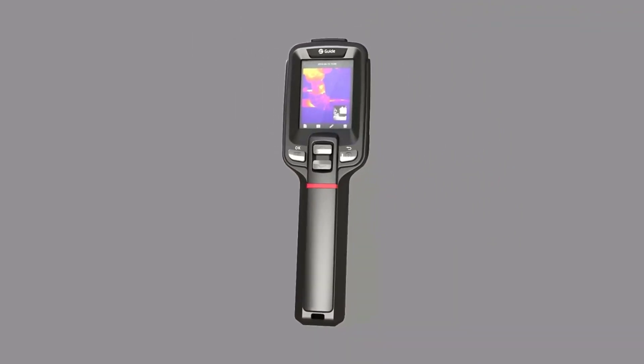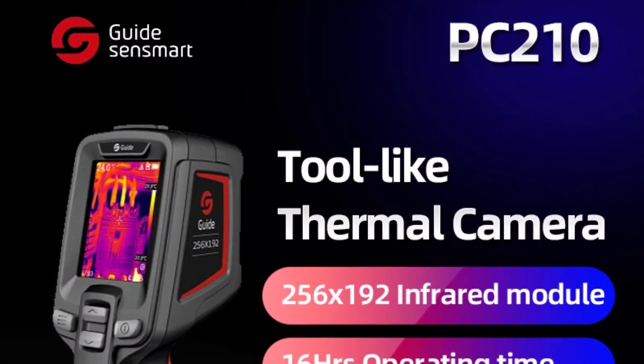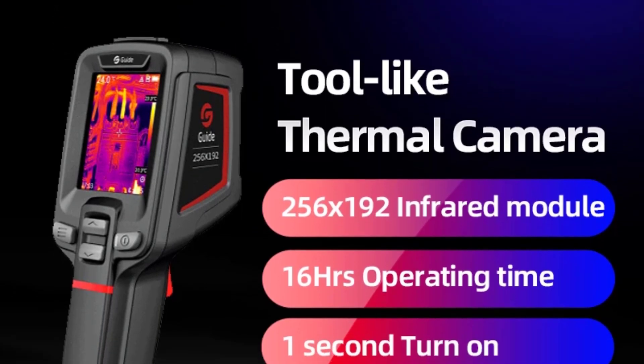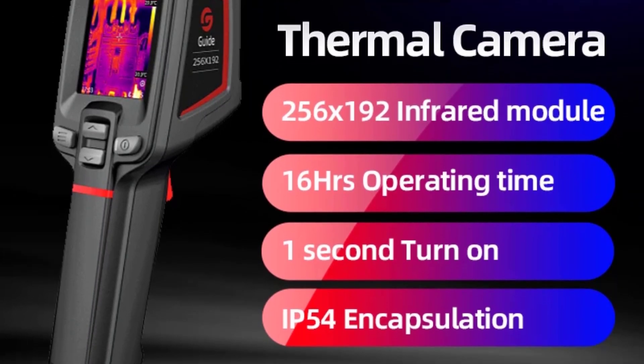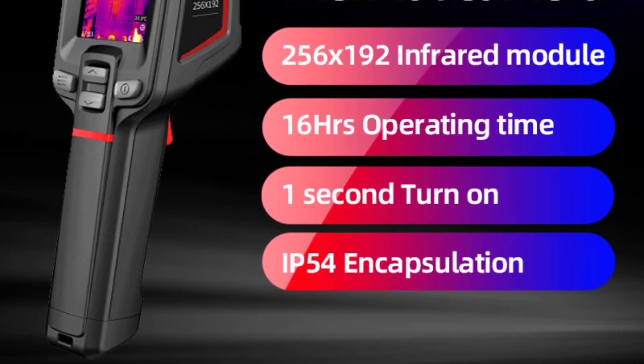Equipped with infrared technology, the PC-210 delivers impressive thermal imaging performance. The camera captures accurate temperature readings and displays them in real-time on the screen. The sensitivity of the thermal sensor is commendable, allowing users to detect temperature differences with precision.